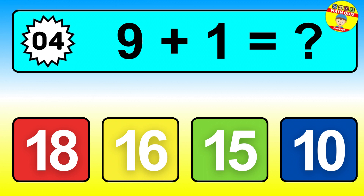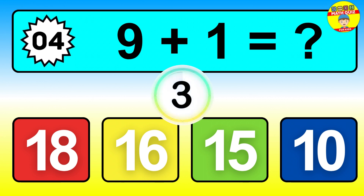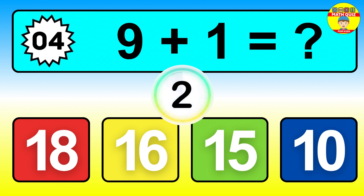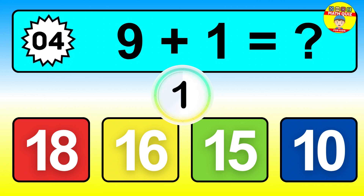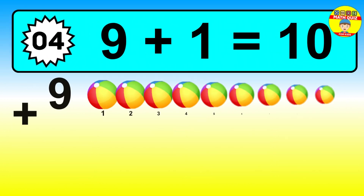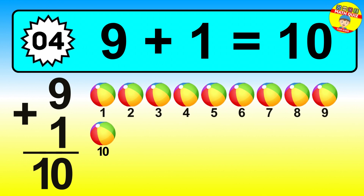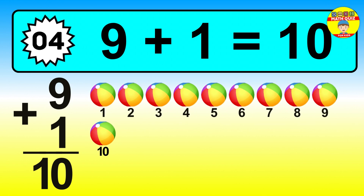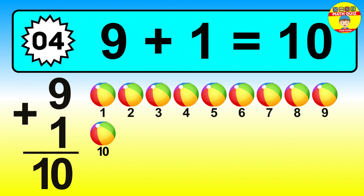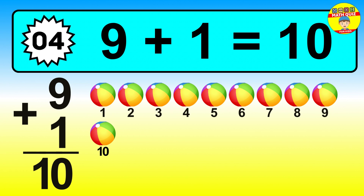Question four. Nine plus one equals what? The answer is nine plus one is ten. Let's count it: one, two, three, four, five, six, seven, eight, nine, ten.